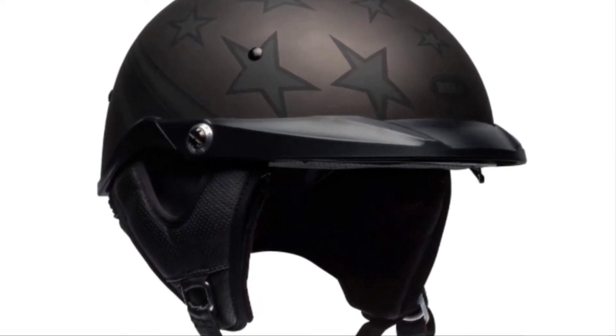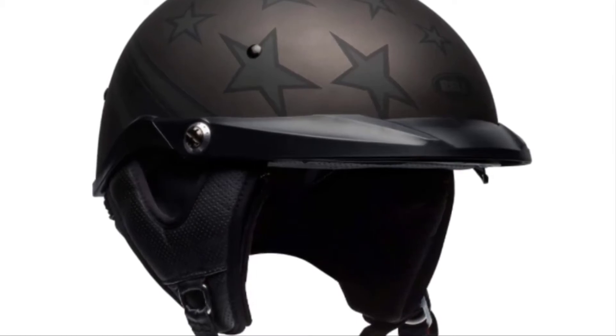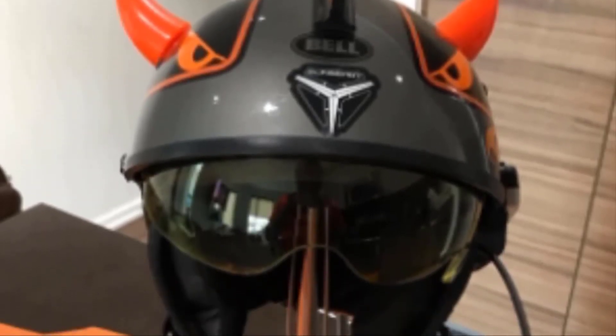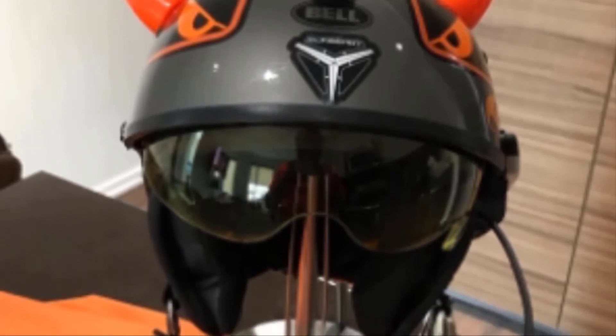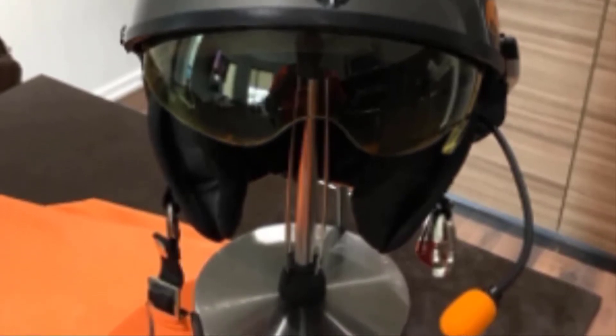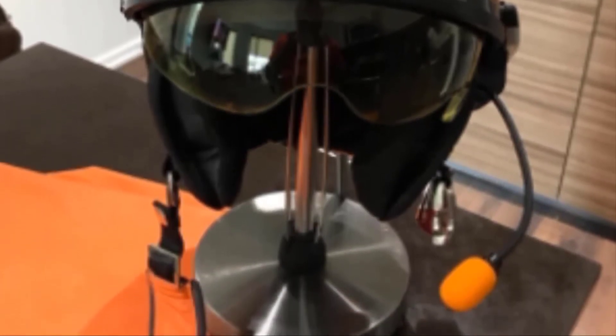There's also a removable neck curtain to help keep you warm when riding in colder weather. One downside to this helmet is that the visor is hard to change. If you only plan to ride during the day, then this isn't a big deal. This helmet also has a rounder fit than other Bell helmets, which shouldn't be an issue if you have a round-shaped head. Check the description box for the latest price.